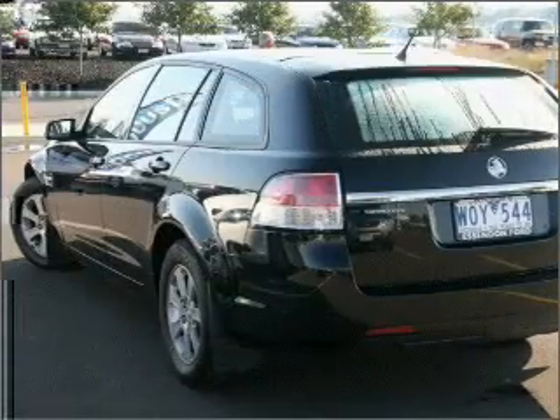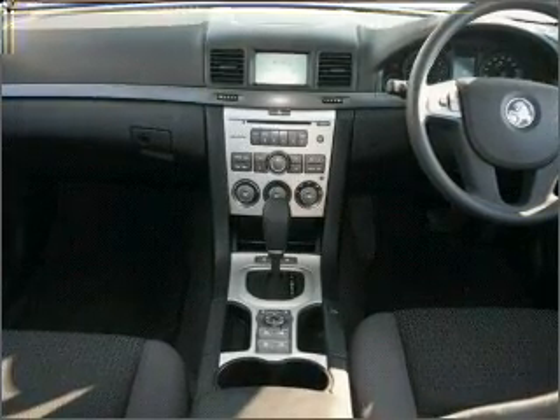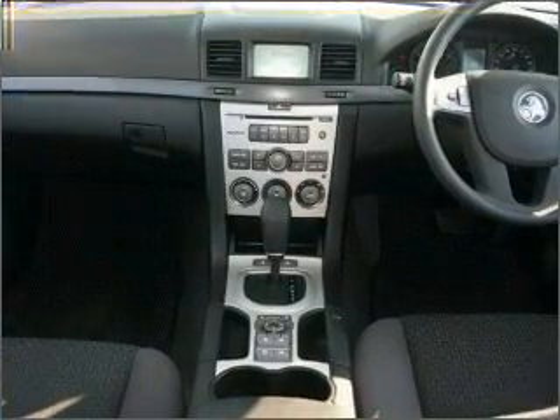Cruise control. Climate control. Central locking. Power windows. An alarm system. A CD player. Auxiliary input for your MP3 player.